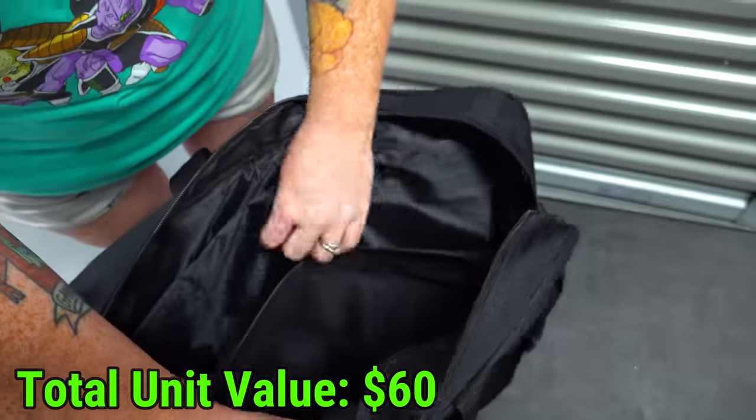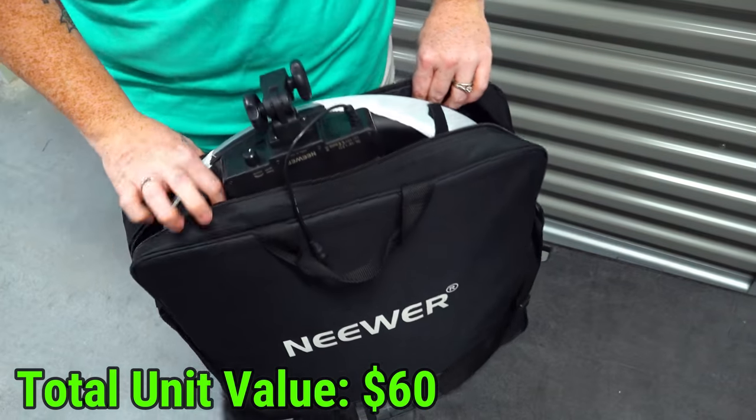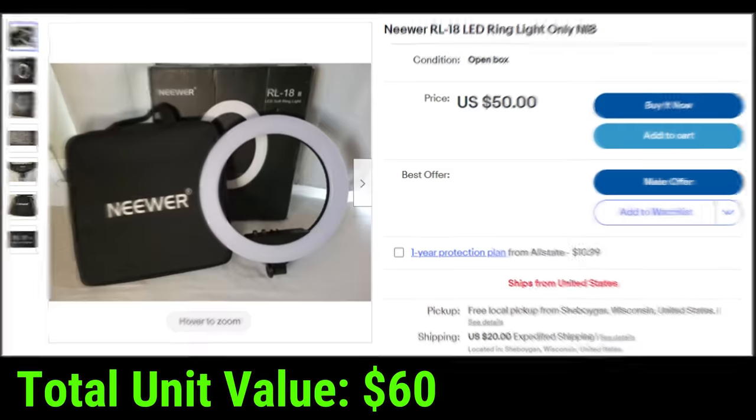At least we can keep it for a backup for sure. And then the wire for it's down there, so all we need is a tripod. This particular ring light is selling for about $50 with the case we found it in, so that is not a bad find.